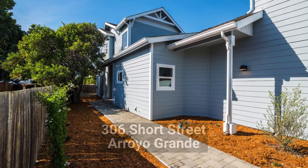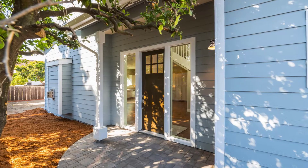Hi, I'm Arlene Carter-Keenan, Keller Williams Realty, and today I wanted to show you a brand new house at 306 Short Street in the village of Arroyo Grande. Come on in, let's take a look around.